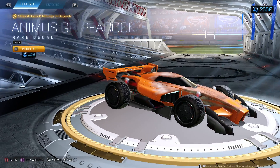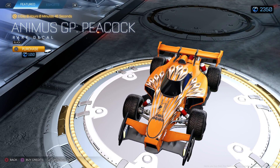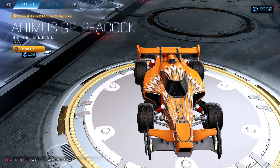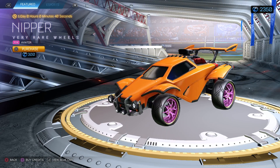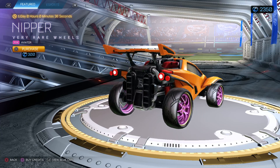We got Animus GP Peacock. Look how much easier it is to scroll with. Not bad. Black edition — it's like a nipper's pink. Nice little outlining with the goldish-looking tan thing.